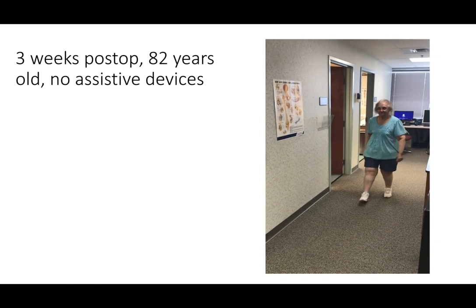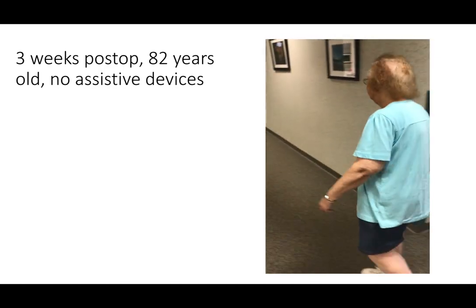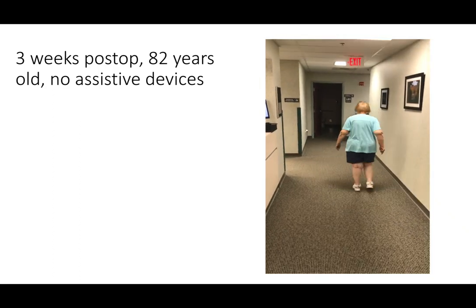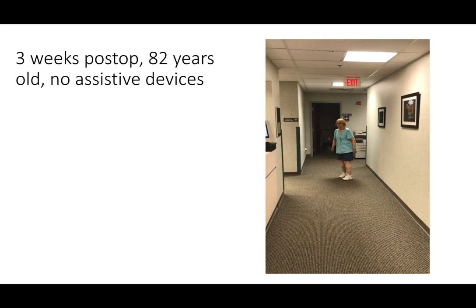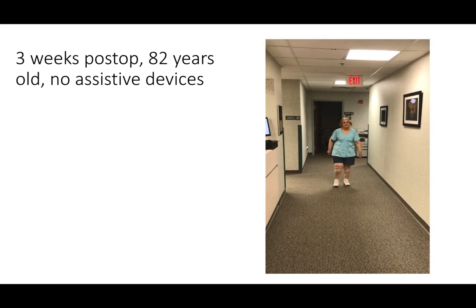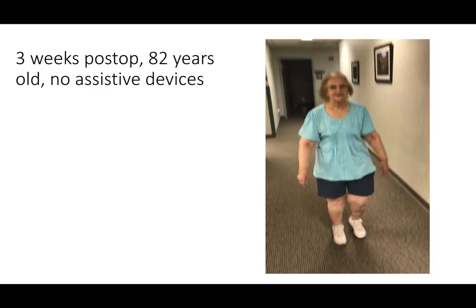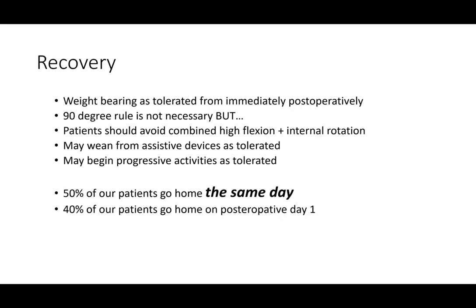Here's a patient of ours who is just three weeks after surgery. She's 82 years old, went home the same day of surgery, and here she is walking without any assistive devices in our office at her first post-operative visit. This is fairly remarkable when you look at how patients did years ago — many would still be using a walker at this period of time.